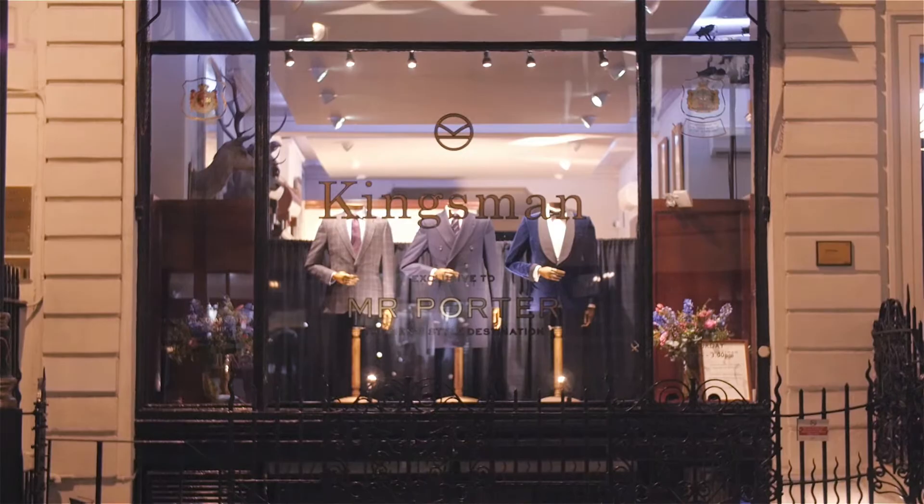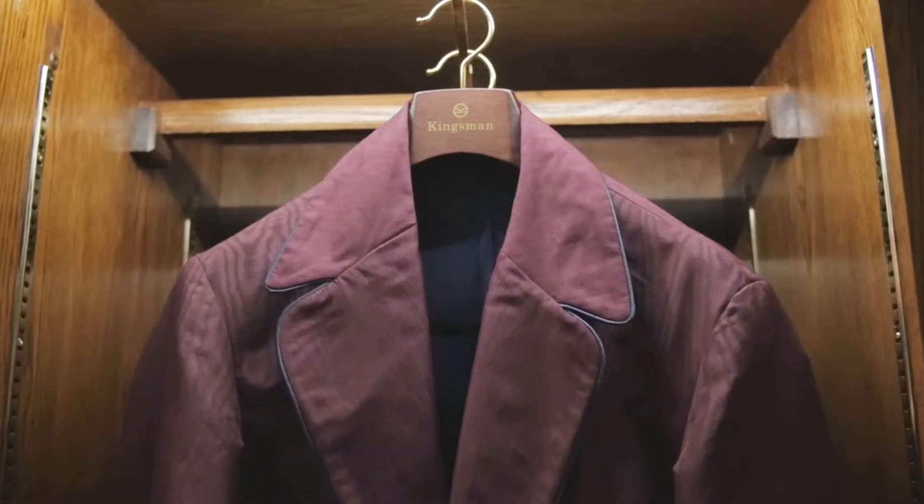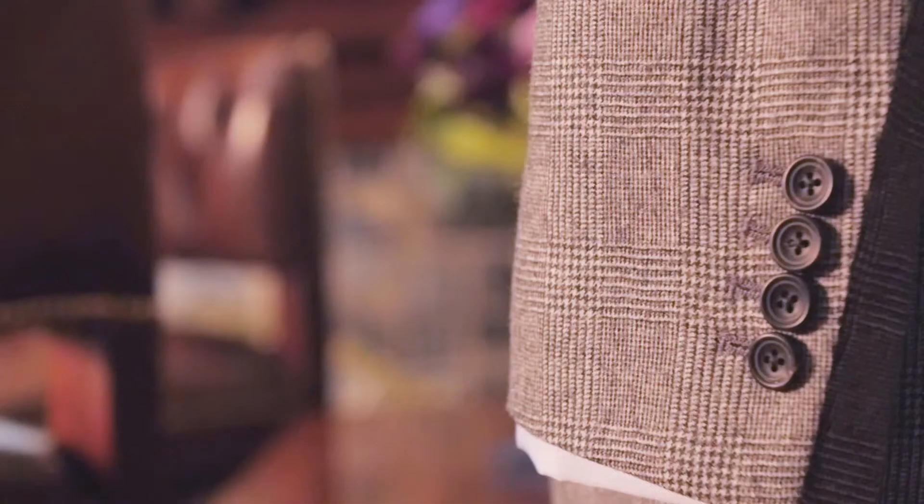Hello everyone, and welcome to this Google Plus Hangout. We're here this morning talking live from the Kingsman shop on Savile Row in London to talk about Kingsman the collection. I'm Toby Bateman, I'm the Buying Director at Mr. Porter.